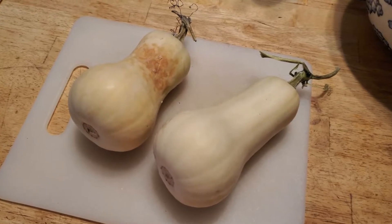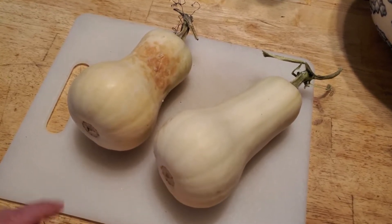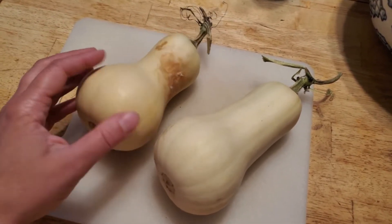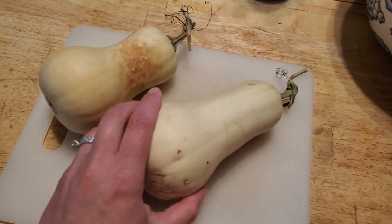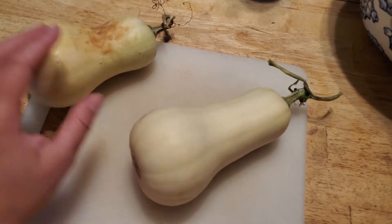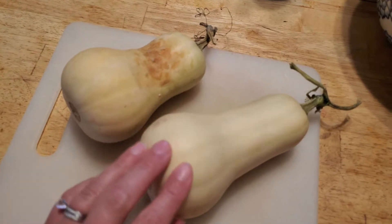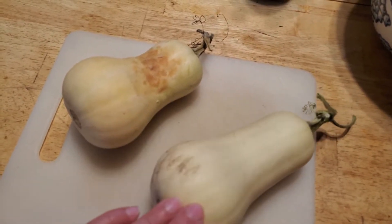The other day I picked my butternut squash. One of them I know was killed by vine borers and I didn't think it was fully cured — and I was right, it's starting to rot. The other one I think is fine; the vine died because it was ready. This tiny one is not enough for a meal, so I'm going to cut both of them up and see what's good on them so we can have them for dinner.